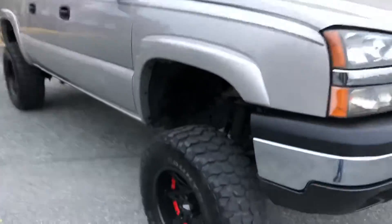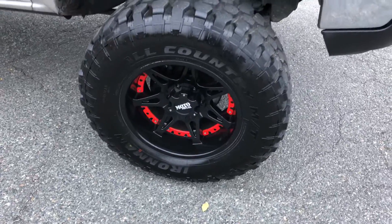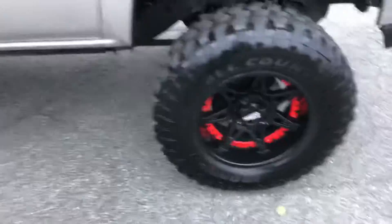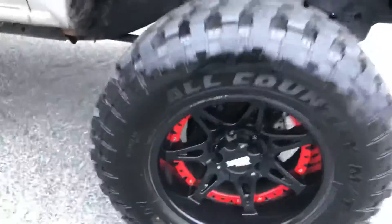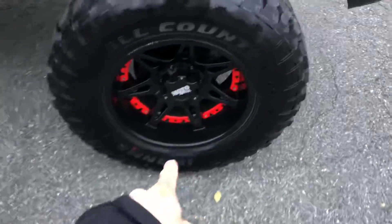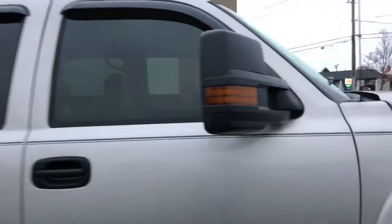It's got a BDS suspension lift kit on it, and a set of kick-ass Moto Metal wheels. These are 18 by 10 wheels with some accents that you can change out and customize to your own liking. They're kick-ass, guys.